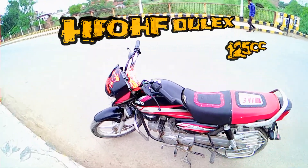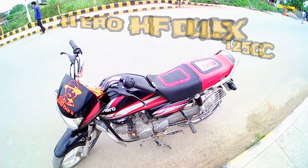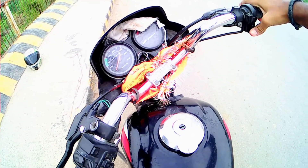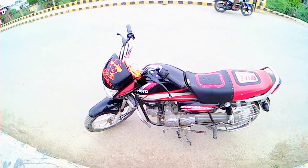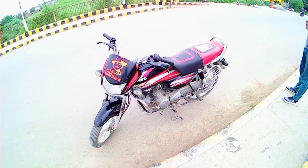Today we are coming to a new bike — this is Hero's HF Deluxe. There is no petrol in it right now. We will put petrol in it and see how many kilometers we get at 40-50 km speed.